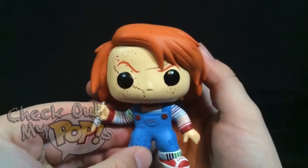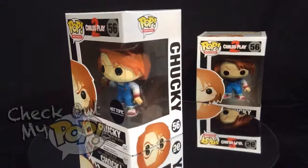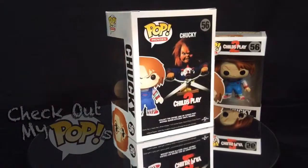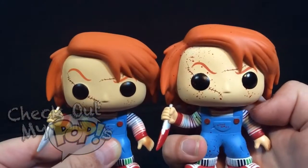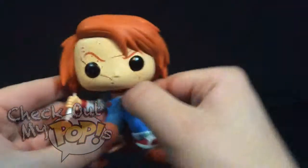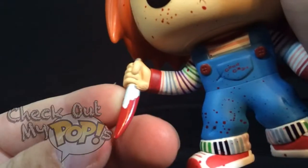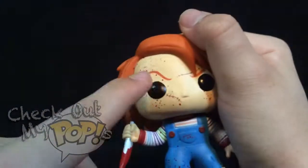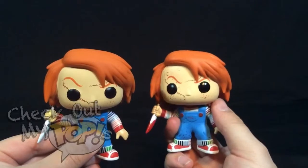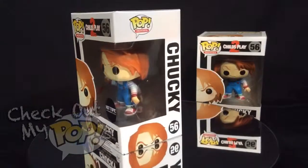Now let's look at the bloody Chucky. If you don't know already, this is a 25th anniversary Hot Topic exclusive, so you can only buy this one at Hot Topic and, of course, online. This version looks just like the other normal version — the only difference is the blood, which looks great because there's not too much and there's not too little. They've added blood on the face, the knife, his outfit, and even a little bit on his hair. Out of the two, this one is my favorite for obvious reasons, such as the blood and the sticker that says it's a 25th anniversary Hot Topic exclusive.